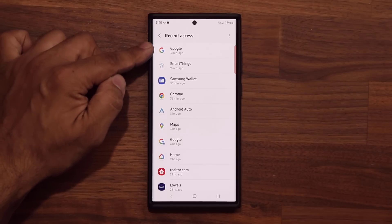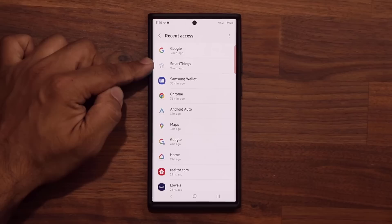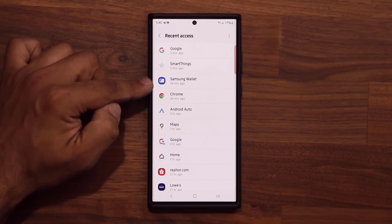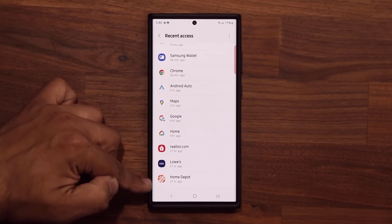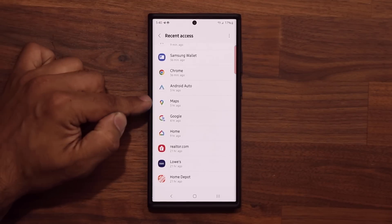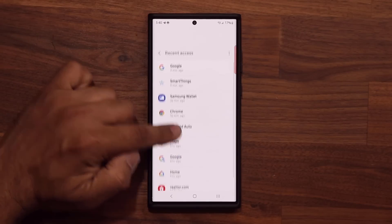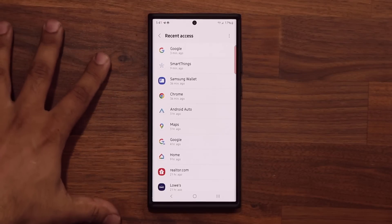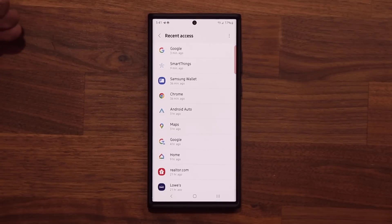For example, Google has used my location three minutes ago, SmartThings nine minutes ago, Samsung Wallet 36 minutes ago, and so on and so forth. You can see a full list of all the applications using my location. As far as Maps and Android Auto are concerned, plus a couple of other applications, I don't have a problem with location accessing those because it's almost a requirement to use maps with location services.